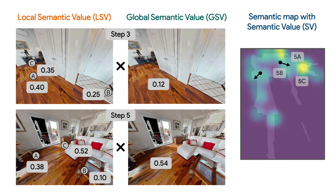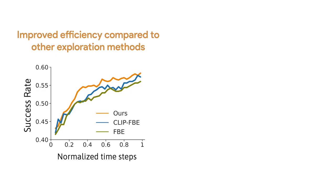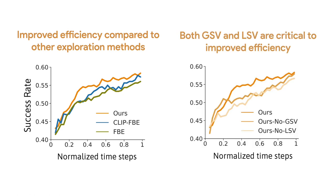For determining where to navigate to, we identify frontiers — locations between explored space and the space that has not been explored yet. The next frontier is then sampled with weights based on the semantic values. In our experiments, we evaluate success rate achieved by different methods using different numbers of timesteps. Our method, which combines VLM semantics and frontier-based exploration, improves efficiency compared to FBE (frontier-based exploration without semantic value weighting) and CLIP-FBE (which uses CLIP scores as semantic value). We also find both GSV and LSV are critical to improved efficiency in the ablation study.